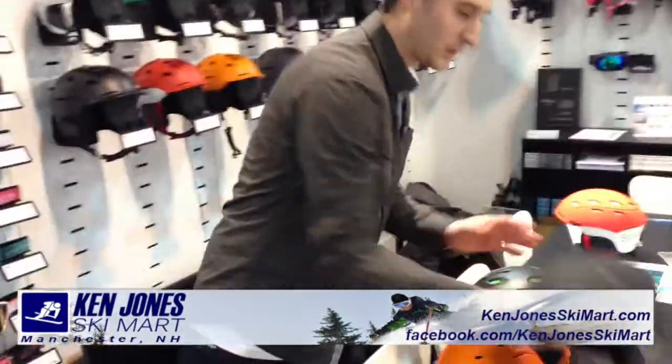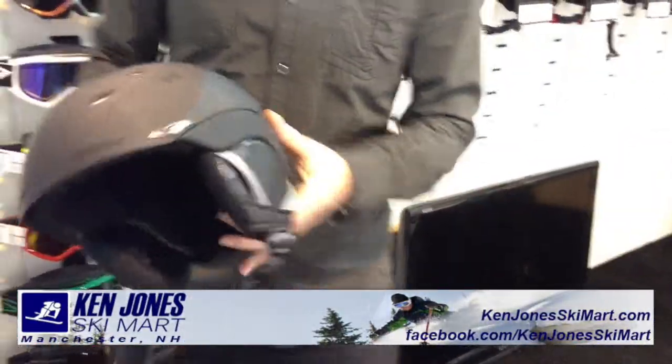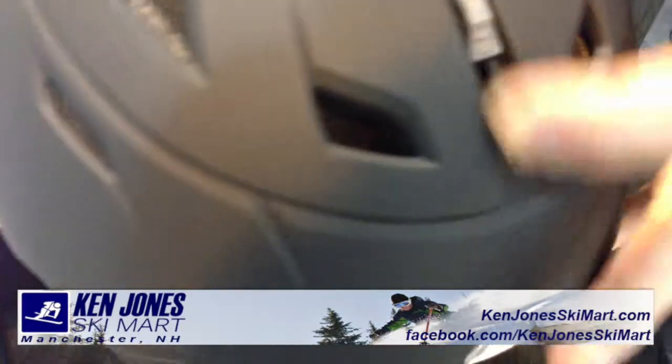Also we have the new Sequel Helmet, which is going to be replacing the Variant. Again here, great new color, matte finish, great venting story. We're going to have Ben pick that up so we can see the venting right there.